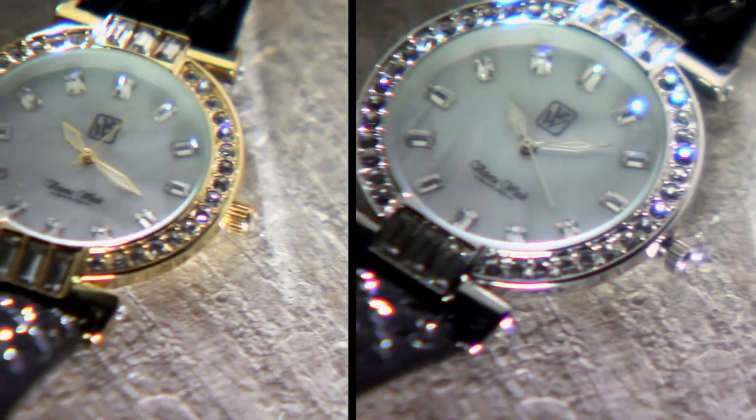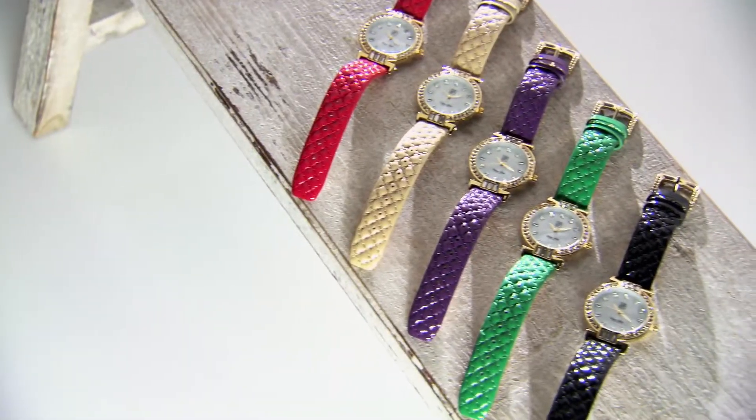It's available in gold tone or silver tone and it comes in so many beautiful colors. Why choose just one? It makes the perfect gift.